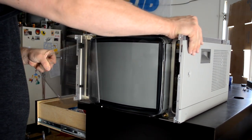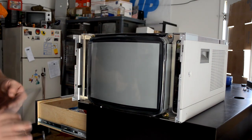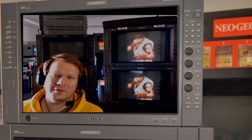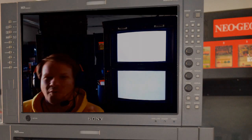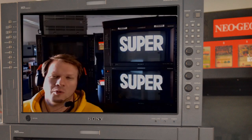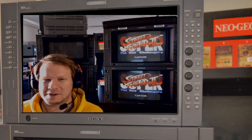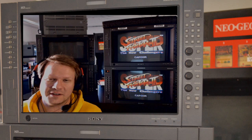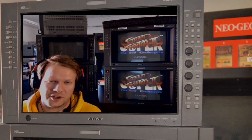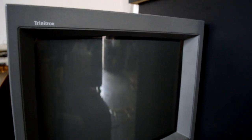Unfortunately, Sony only added this lens to most of their broadcast video monitor CRTs and a couple of PVMs. The L5 series has the protective layer, and some of the 20M4 and 20M4Us will also have the lens. All other medical-grade CRTs and lower-end PVMs, however, will not have the anti-glare lens. These CRT screens have nothing between you and the glass, meaning that if a medical-grade PVM has a scratch on the screen, then it's most likely permanent.